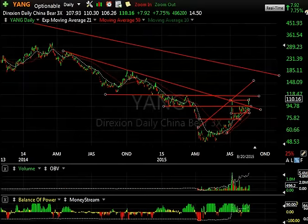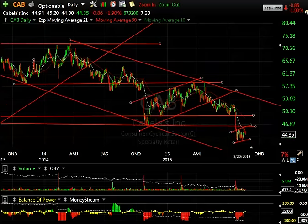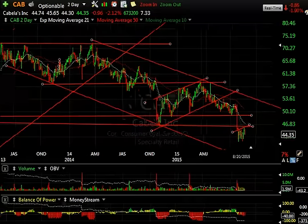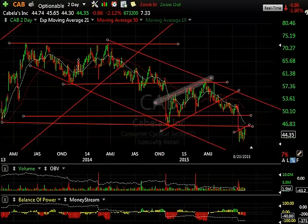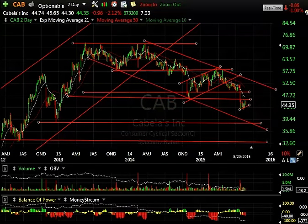Moving over to the boxer shorts. Cabela's — CAB is retail and sporting goods. This has been in a downtrend for a while. The stock broke down here — that was a big breakdown — then a five-wave move back to resistance and the rollover. What's forming now appears to be another bear flag. I'm looking at this now as a target: 39 is my next target. It's about five points lower.